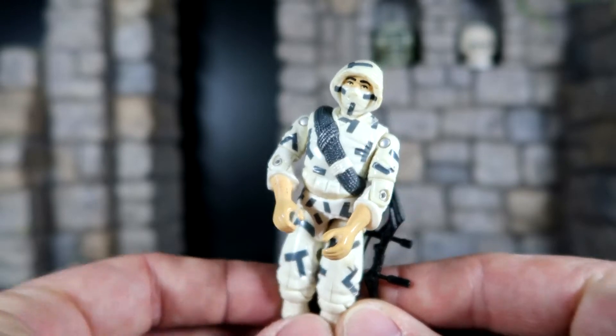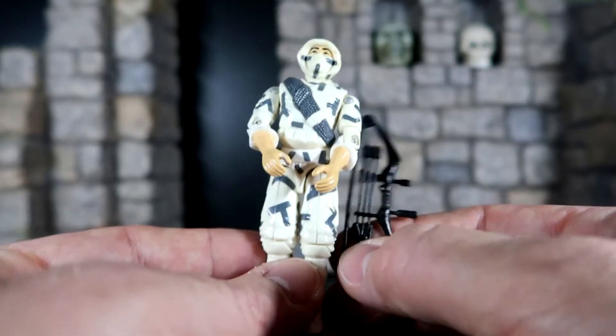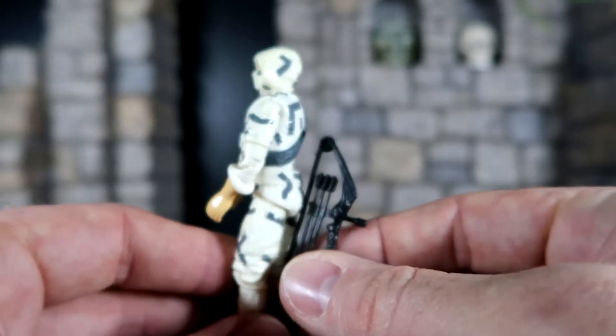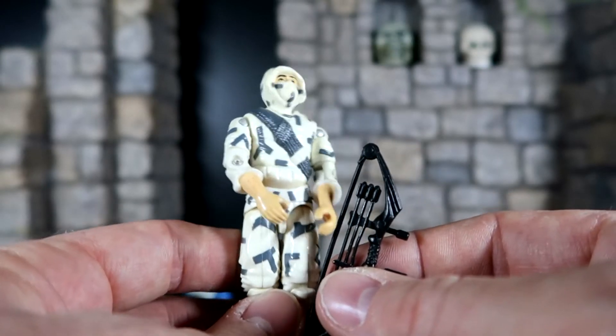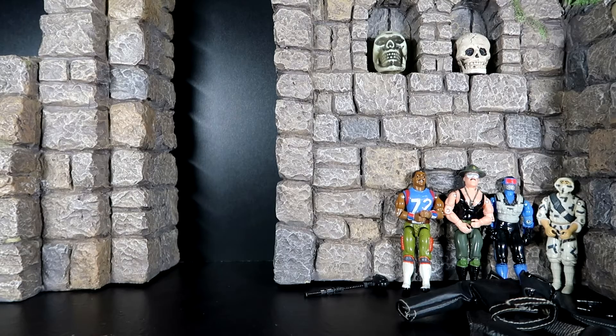Next up is Storm Shadow. This is version 2 that came out in 1988 from Series 7 of GI Joe, and he also has his bow. He's in pretty good shape. I'll have to do a proper review one of these days on these guys — I do have some GI Joe reviews coming. I want to do the straight arm GI Joes, the very first release. It's a little wobbly but I can take him apart and get him all fixed. John, I really appreciate that stuff, man. It's really great that you sent that to me.